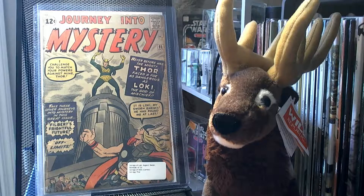And finally, I picked up Journey into Mystery number 85, which has a lot of firsts. It's the first appearance of Loki, Asgard, Balder, Heimdall, Tyr, and the first cameo appearance of Odin. And it's the third appearance of Thor.